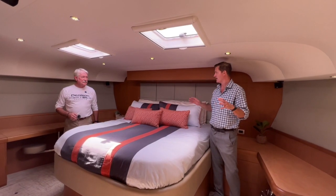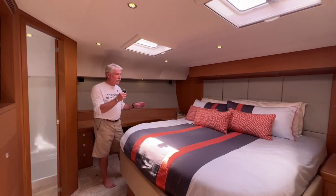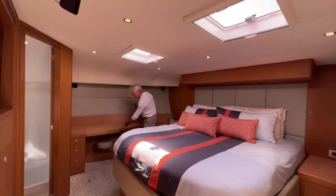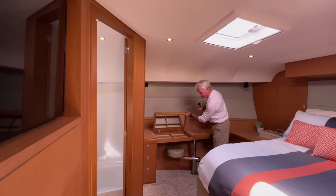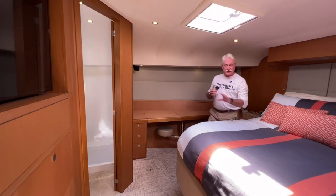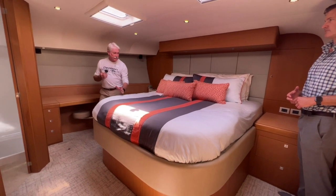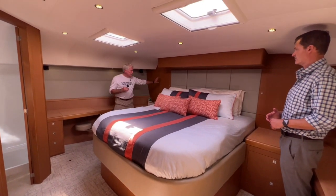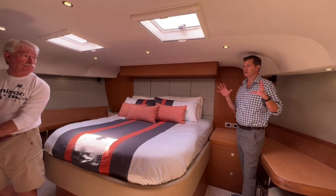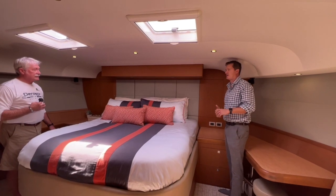Jack, this is an amazing master — I can't believe how wide this is. Can you explain the master configuration? This is a full-beam master forward in the catamaran, so we've taken advantage of the full beam and the sponsons on either side. Each one has a nice vanity, nice secure pull-out seating, drawers and storage everywhere — including underneath the master, which has a motor-operated locked-out storage area that's also lighted. And just to clarify, the sponsons are actually the two hulls running the whole way up, giving a full peak of storage.